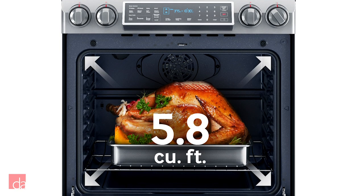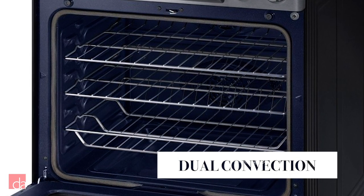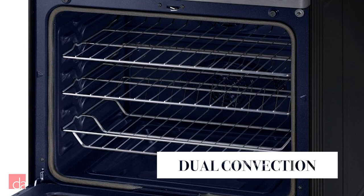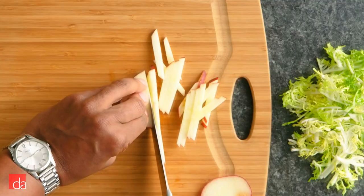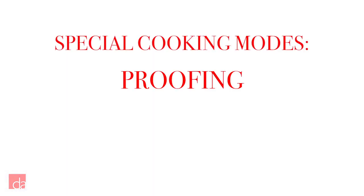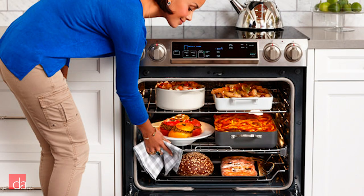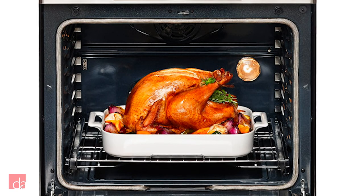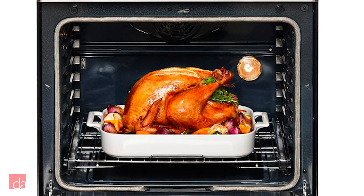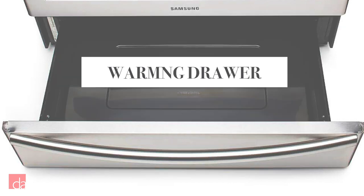Down below features a 5.8 cubic foot capacity oven with not one but two fans for even convection cooking, which is also great for baking. If you're a cooking enthusiast, aspiring chef, or simply want to experiment with different types of cooking, Samsung offers a few specialized options such as proofing, dehydrate, and slow cooking. Its three adjustable racks give you maximum flexibility, whether you want to bake several sheets of cookies or a 30-pound holiday turkey. It also includes a convenient warming drawer that will keep your freshly cooked meals warm until ready to serve.